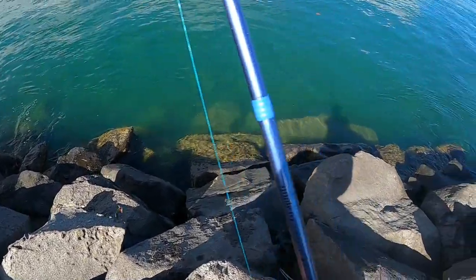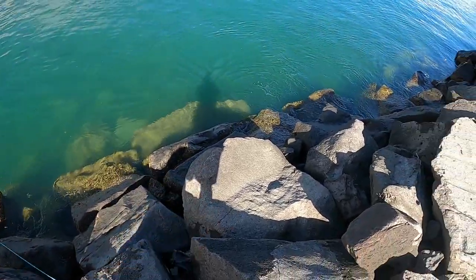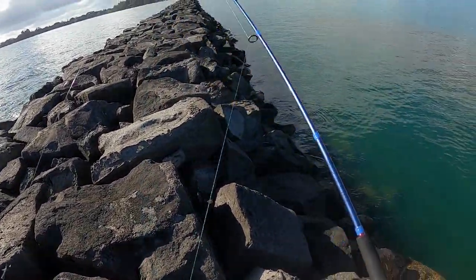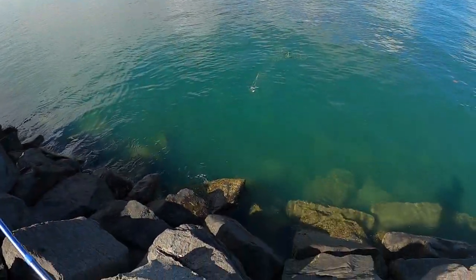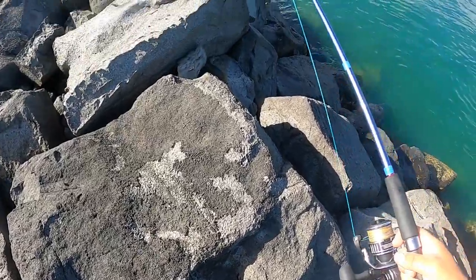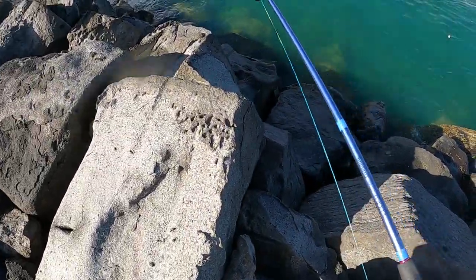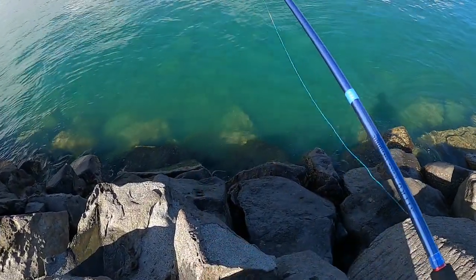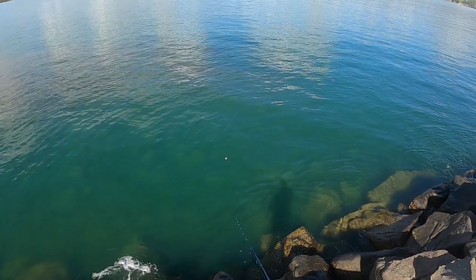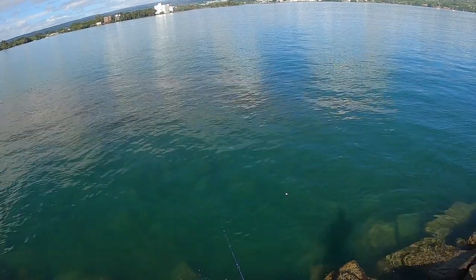All right, let's see what we can do. I'm going to try just these little ledge spots. Crank my drag down a little bit so that if I get one, I can just horse him up. Sometimes you'll be able to watch it just swim right out from the rocks and grab it, which is super cool.